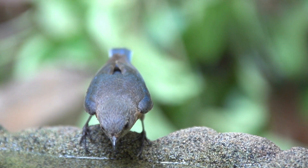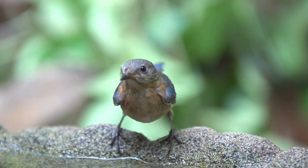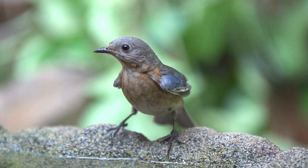We can attract bluebirds to our yards by providing food, water, and shelter. A birdbath is great for providing water for both drinking and bathing.